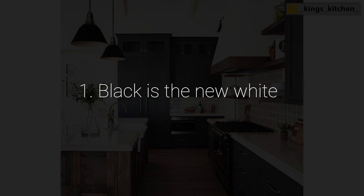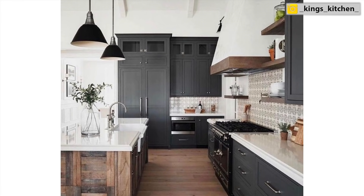Starting with trend number one: black is the new white. This kitchen shows it really beautifully. Black is becoming such a great new neutral color — absolutely neutral. As you can see in this picture, the room does not feel heavy. It just has a little bit of a masculinity to it. It's a basic kind of color in the background, especially if you combine it with whites and woods. Black is definitely on trend.